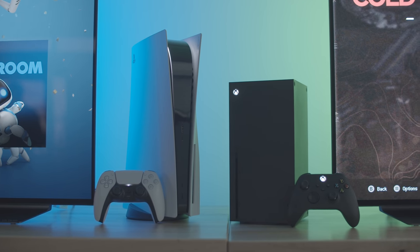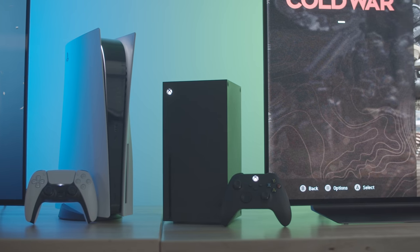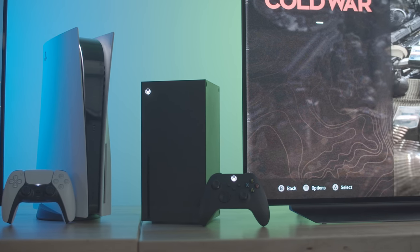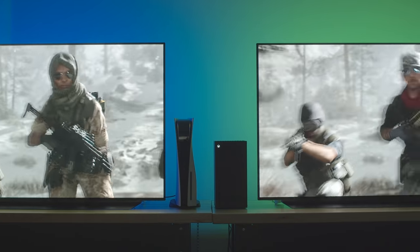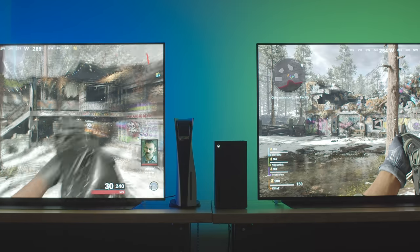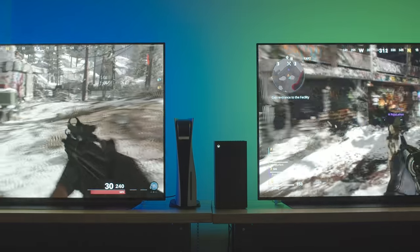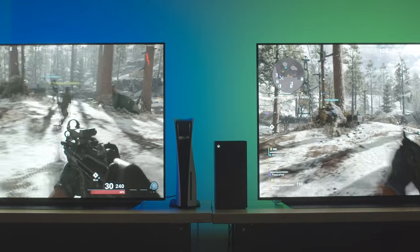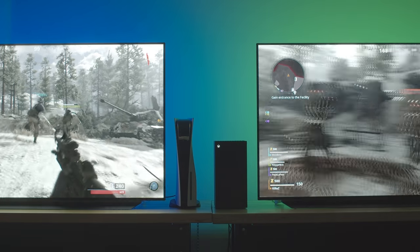Overall, both these systems are extremely powerful and will be delivering some mind-boggling experiences over the next handful of years. Looking at the graphics, we put the consoles side-by-side on the same LG CX 55-inch OLED, with both TVs set to the same picture settings, and loaded up the new Call of Duty Cold War to see how it performs. To the naked eye, the graphics seem identical, and most people wouldn't be able to tell the difference between the two.